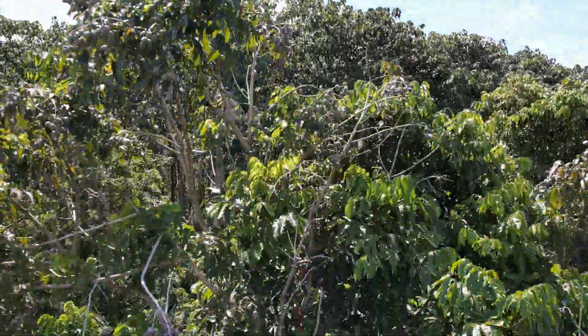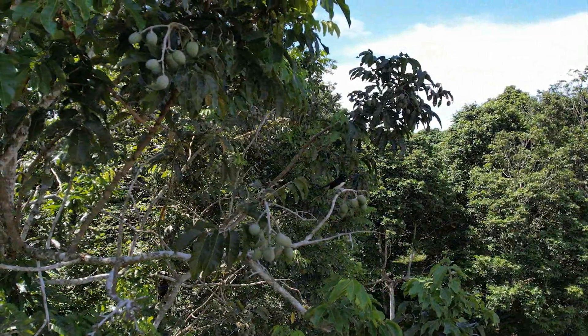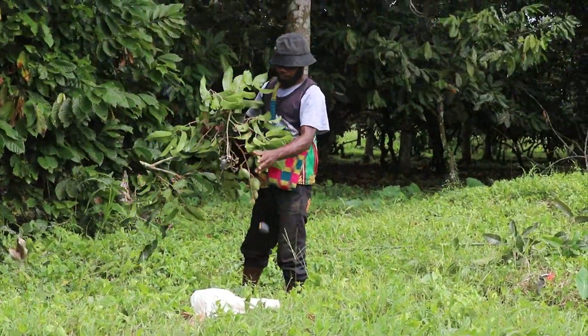Gallip nut is a native tree of Papua New Guinea. The tree is indigenous only to the tropical countries of the Pacific. The scientific name of the tree is Canarium indicum. The nuts that the tree bears are referred to as Gallip in the local language.